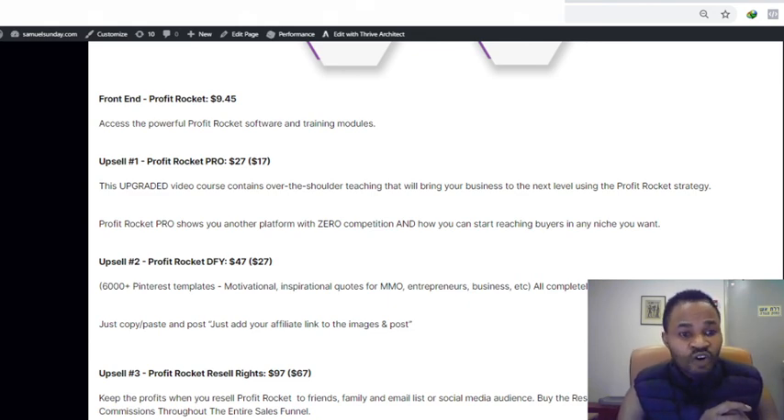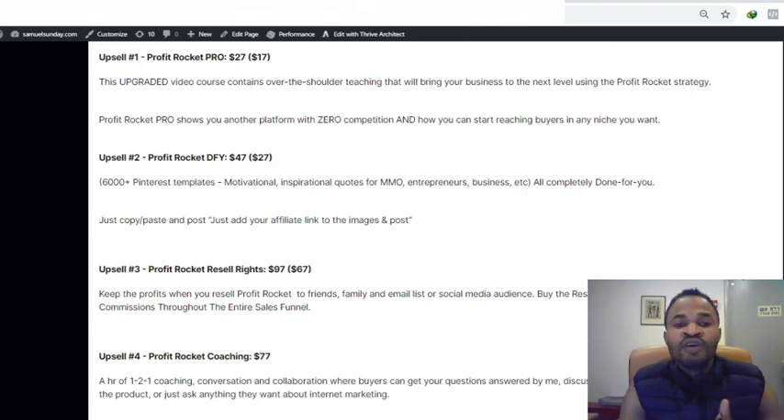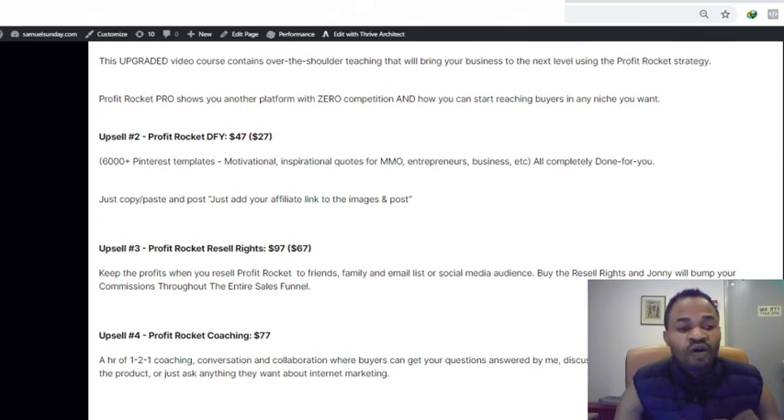Upsell number one is the Pro version going for $27, dropping to $17 — it contains over-the-shoulder training that will bring your business to the next level using the Profit Rocket strategy. Upsell number two is $47 and is a done-for-you system: 6,000-plus Pinterest templates — motivational, inspirational content for marketers and businesses. Just add your affiliate link to the image, post it, and you're on your way to massive conversions. Upsell number three is Reseller Rights for $97 (dropping to $67), letting you sell Profit Rocket and keep 100% commission.